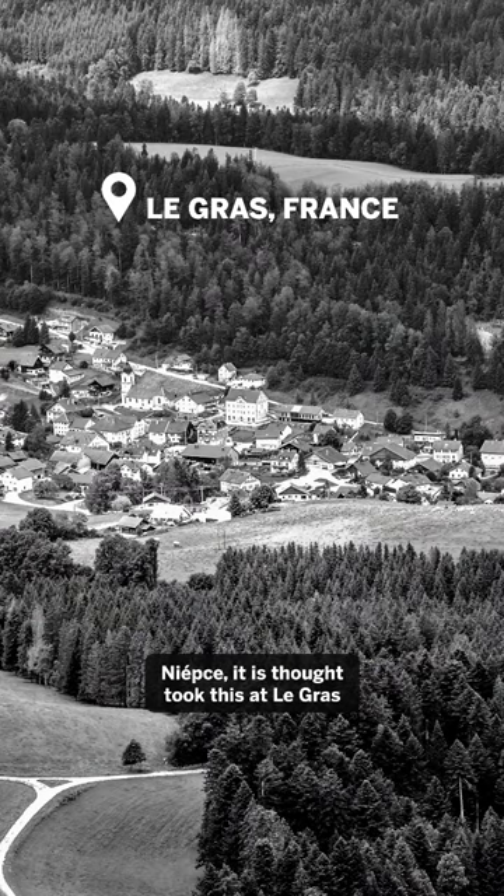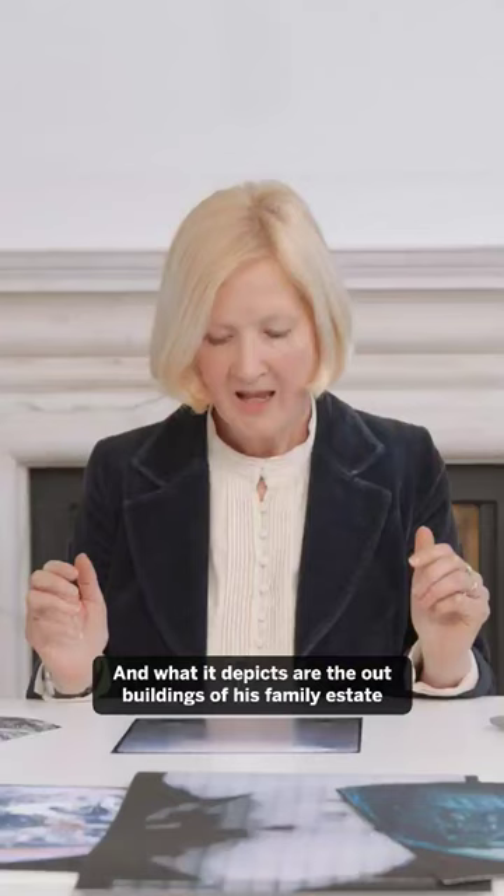Niépce, it is thought, took this at Le Gras in France, and what it depicts are the outbuildings of his family estate.